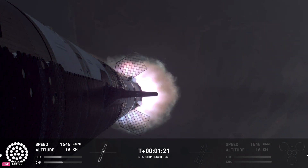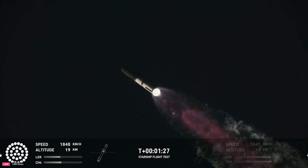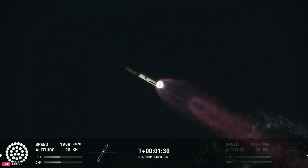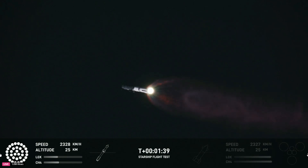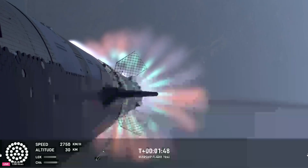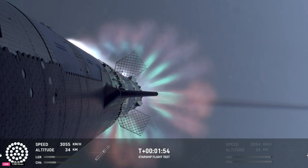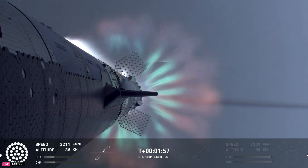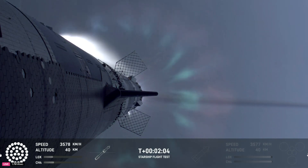Our next major milestone is hot staging. We're going to see the engines ignite on Ship to push it away from the booster. First, we'll see the booster's engines start to shut down — all but three. We're going to do what's called Most Engines Cut Off instead of Main Engine Cut Off, because three engines keep going, and then the engines on Ship ignite.